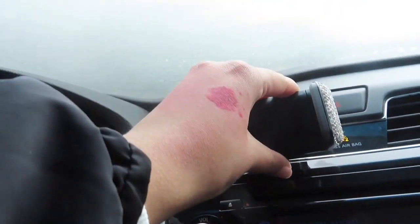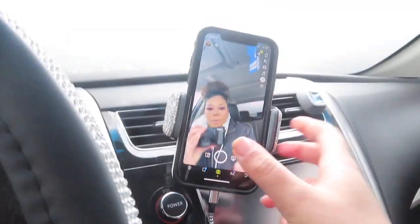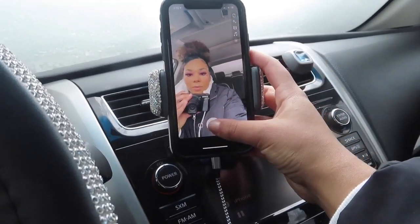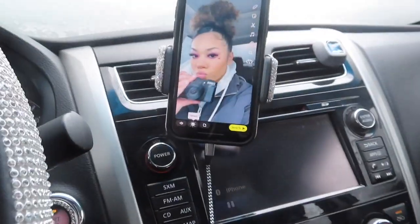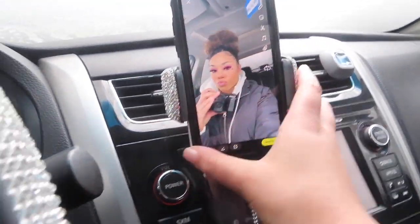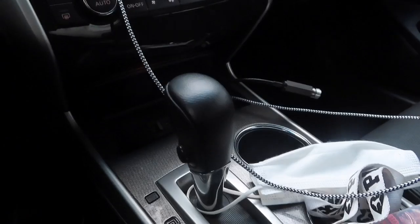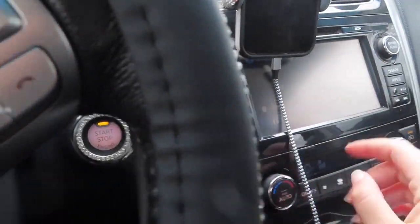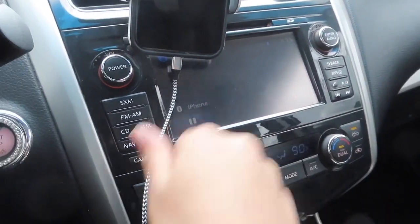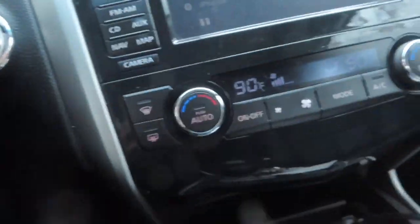I also bought this phone holder, which I'll show you while I'm recording. It's pretty sturdy. It had another piece to go right here but it didn't stick. And then here's this — I really like it, it has Bluetooth. This is what it looks like, nothing too cool.